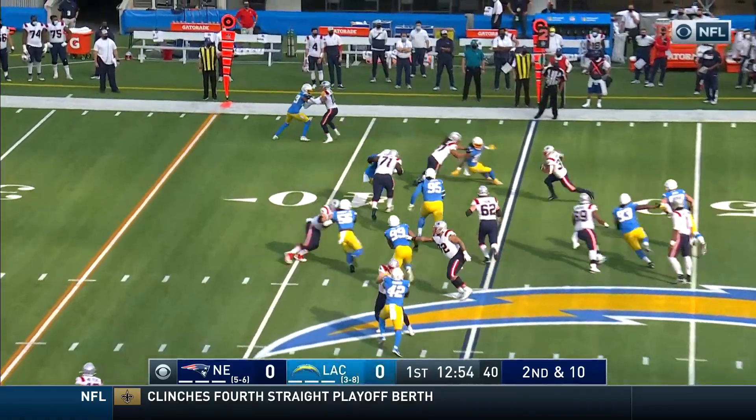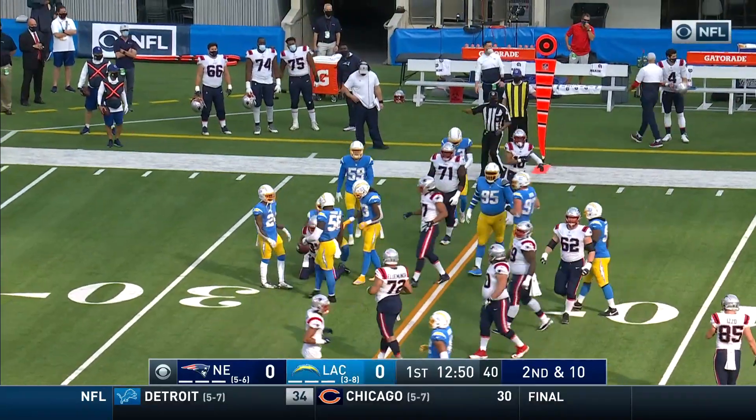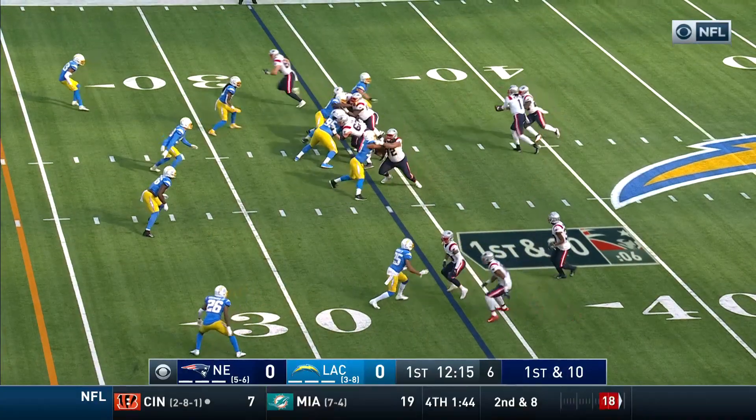Harris in the backfield, pitch out from Cam, a winner with a nice block, and he was tripped up on the play by Lenville Joseph. First and ten.